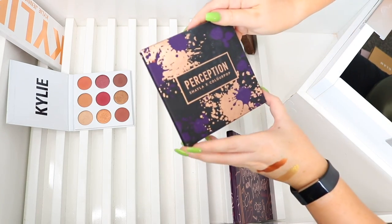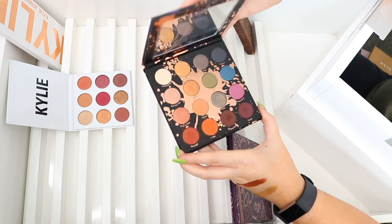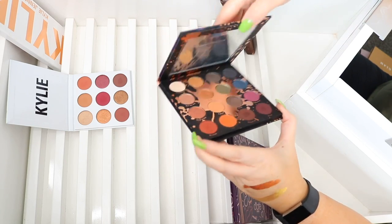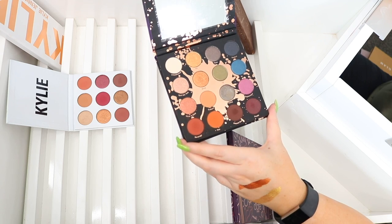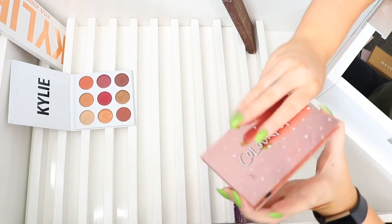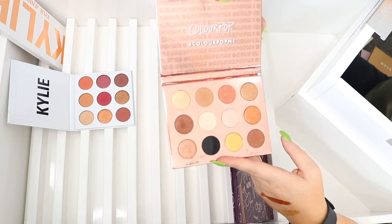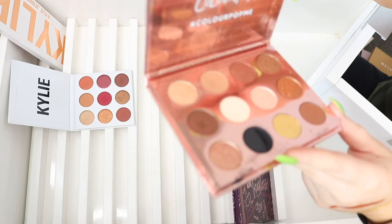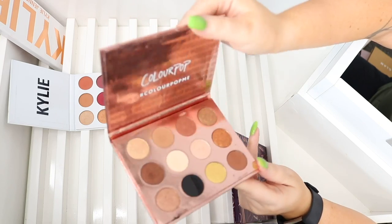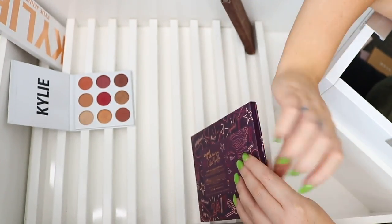I have the Color Pop Perception palette — it might be limited edition. I'll donate that one; it's nice but doesn't blow me away. I feel it's better for medium and deeper skin tones, and there's not a lot of colors I'd use for a complete look. Comparing it to my favorite Color Pop palette — I Think I Love You — there are more colors I'd use for a complete look in that one, so I'll definitely keep it. It's so pretty.